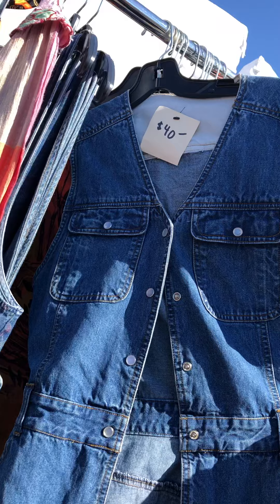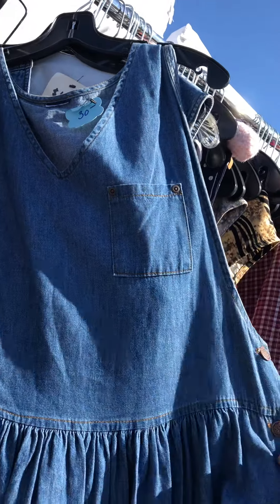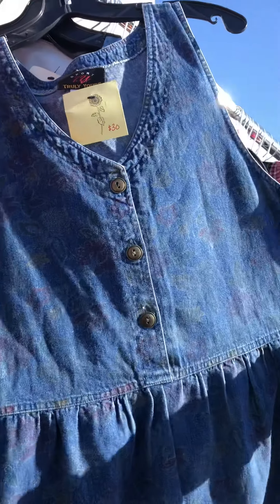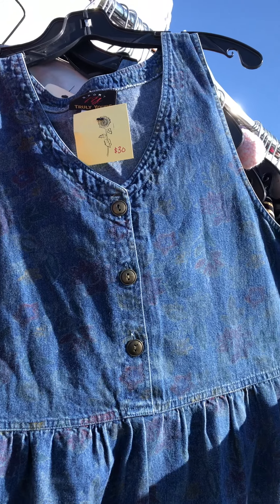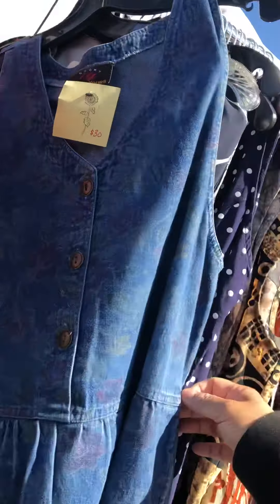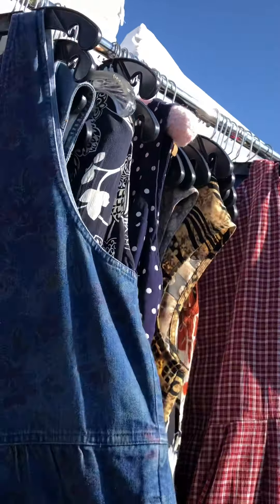I like this one too. Oh, this is big. Size 14 — it's size 14. Let's see.